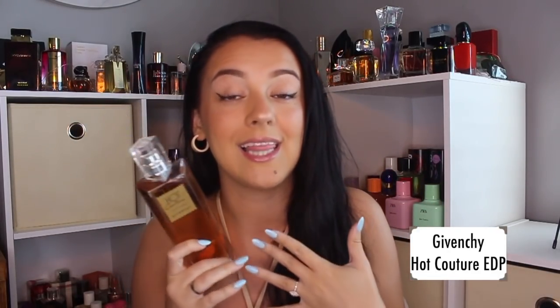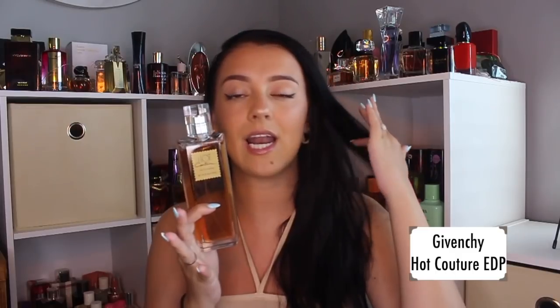It almost has like a makeup type of scent to it, and I love those kinds of perfumes. I don't have any perfume that smells quite like this in my collection. The name of it could not be any more fitting. That is Hot Couture by Givenchy.